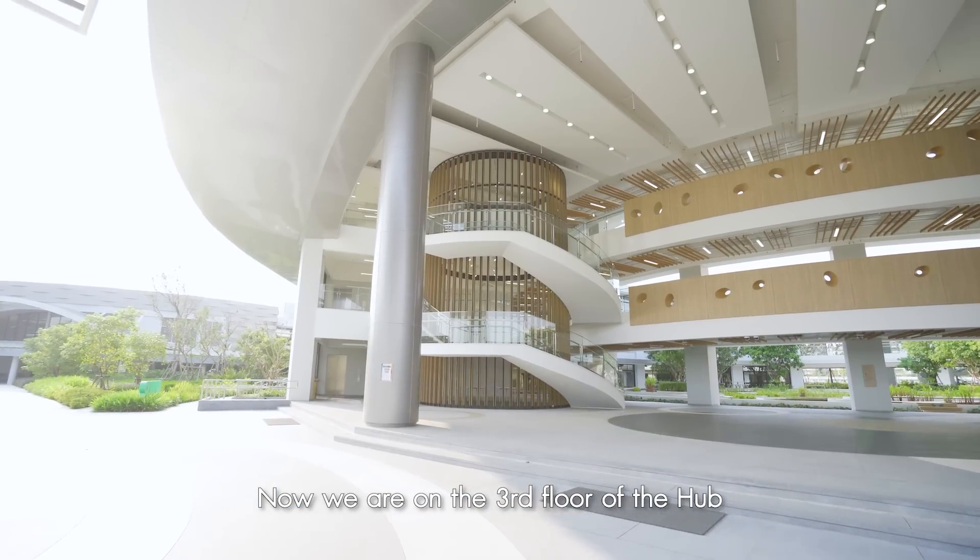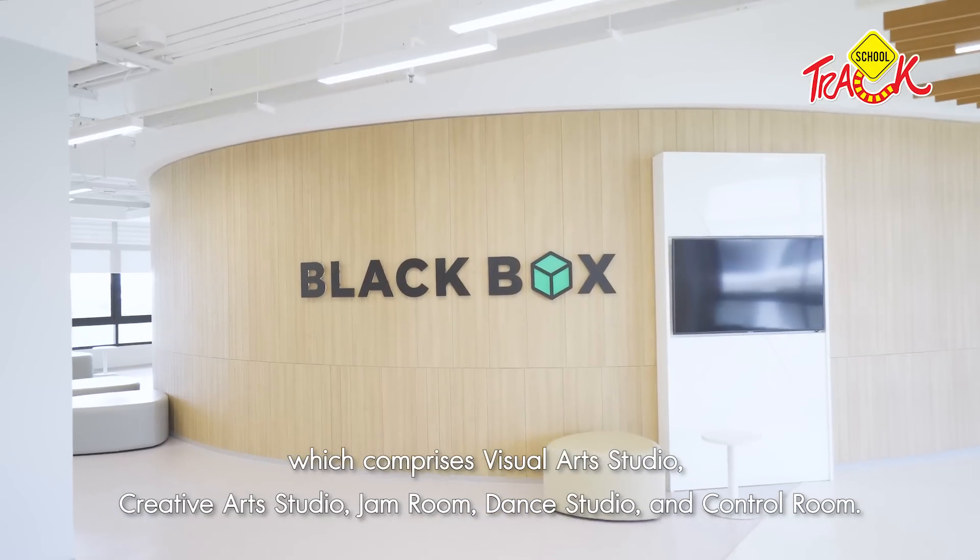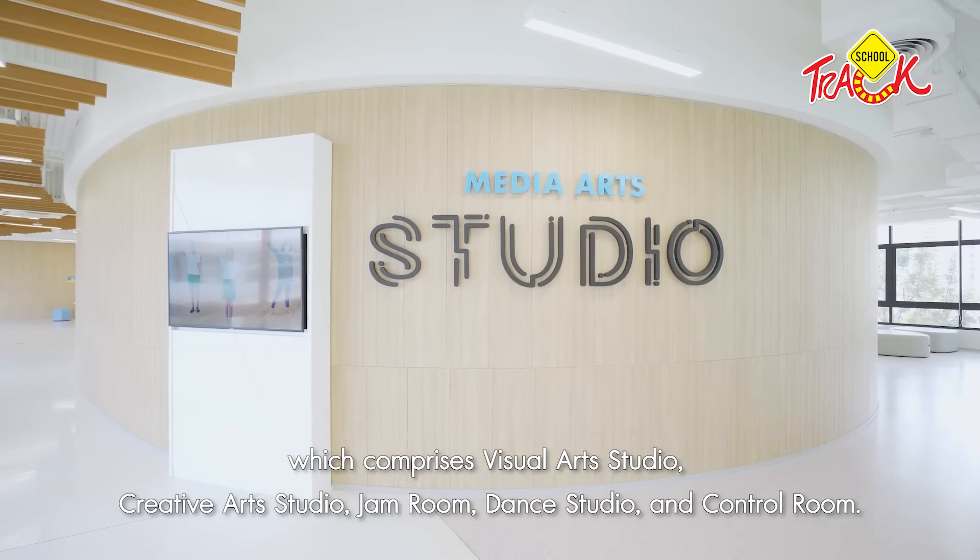Now we are at the 3rd floor of the Verso. This floor has a visual art studio, creative art studio, jam room, dance room, and control room.